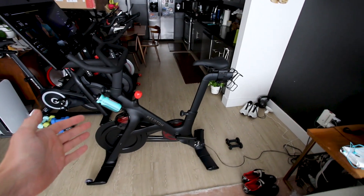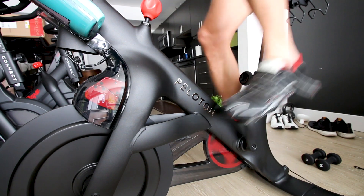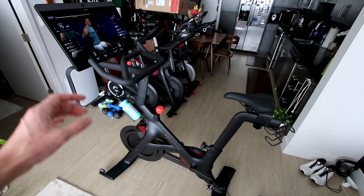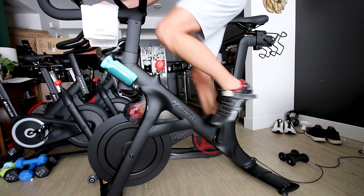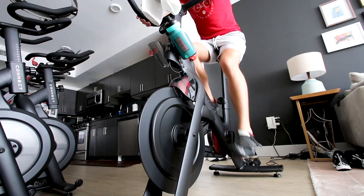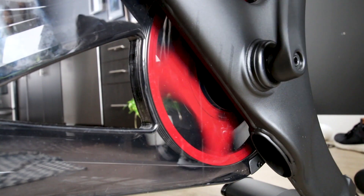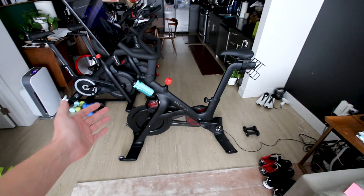The next thing I absolutely love about the Peloton Bike Plus is the drivetrain feel. This bike feels amazing to ride, and it is by far one of my favorite bikes out of all the bikes I've reviewed. I'm not sure if it's the flywheel mass, the flywheel radius, the magnetic resistance, the bearings, the belt — whatever it is, the sum of the components on the Peloton Bike Plus makes this machine feel excellent to ride.